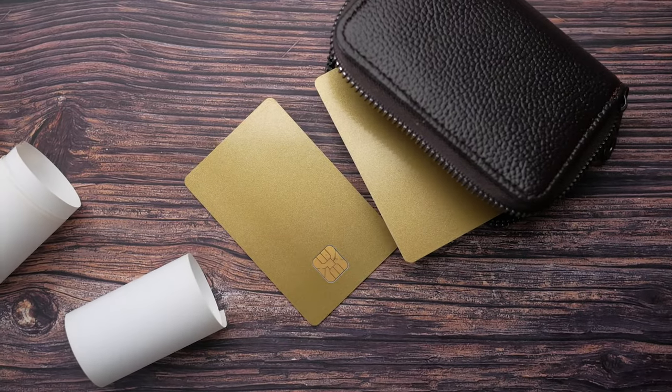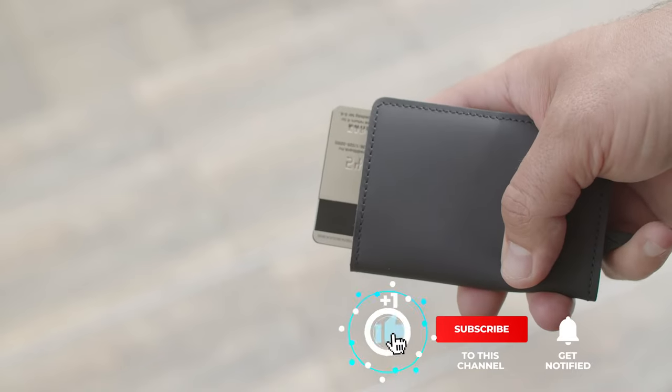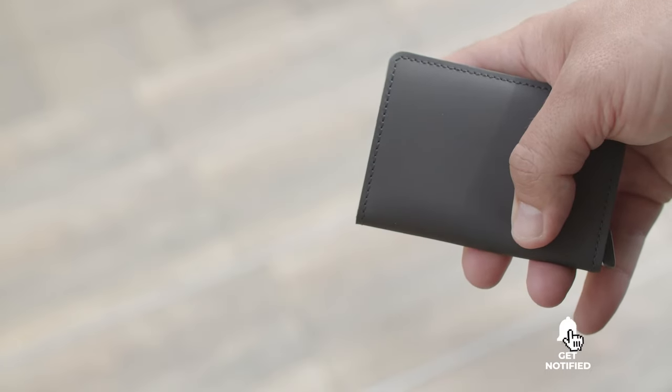Still haven't found an everyday carry wallet that meets your needs? Well, keep watching because we have more lined up for you. Meanwhile, if this is your first time visiting our channel, be sure to subscribe and hit the bell icon to receive notifications of our next videos.